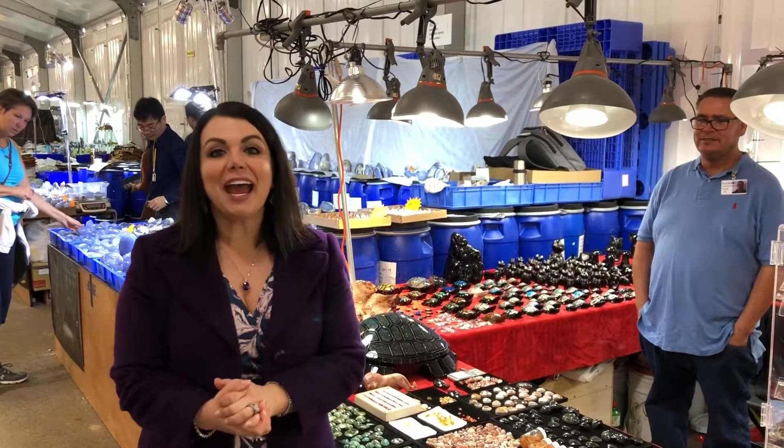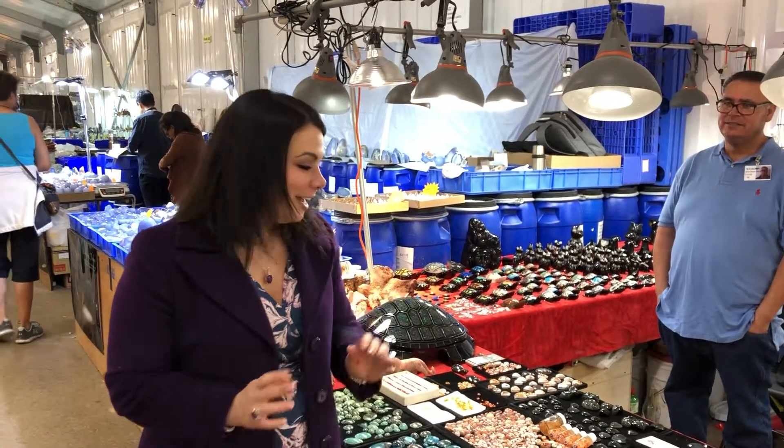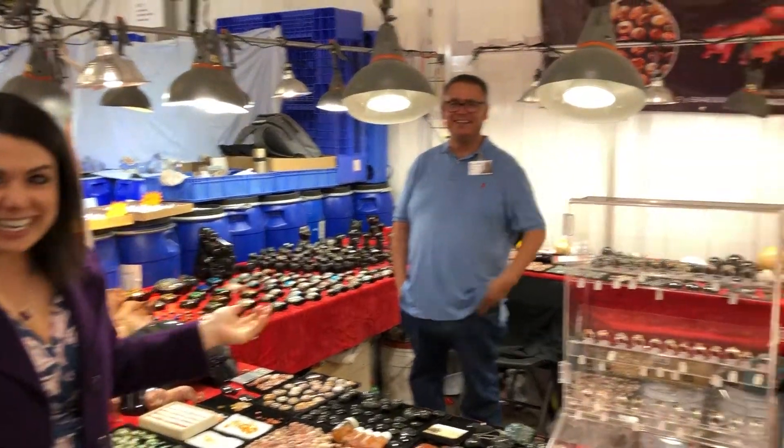Hi everybody! I am here at the 22nd Street Show at Tucson and I have come across some amazing things today. The first of which, my absolute favorite find so far, is actually this incredible booth with Mis Amigos de Magdalena.